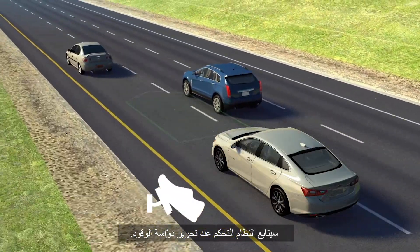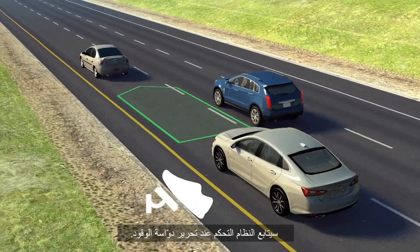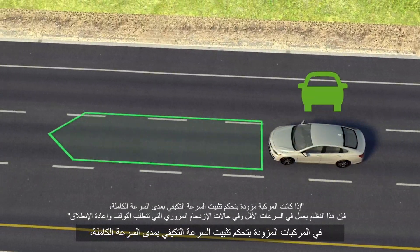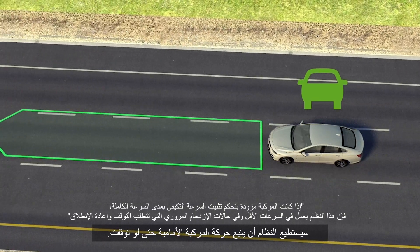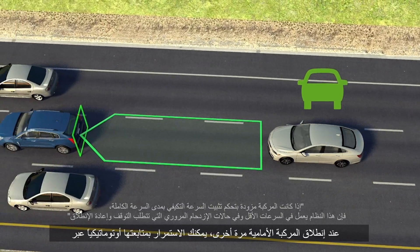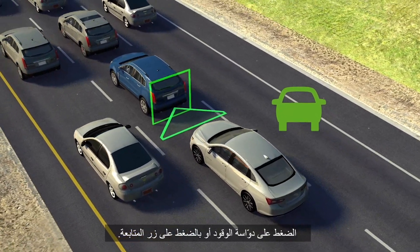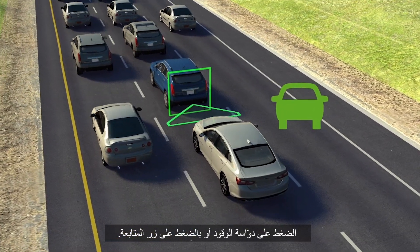The system will resume control once the accelerator is released. In vehicles equipped with full speed range adaptive cruise control, the system can even follow a vehicle ahead to a stop. When the vehicle ahead starts driving again, you can continue to automatically follow by pressing the accelerator or resume button.